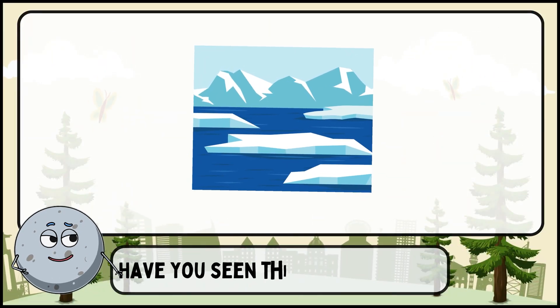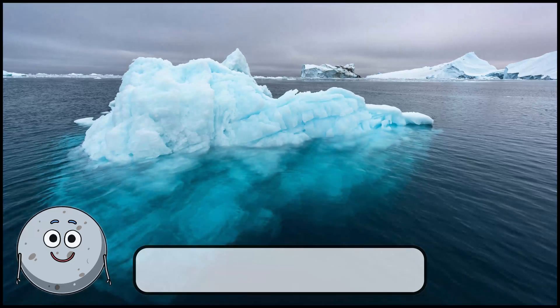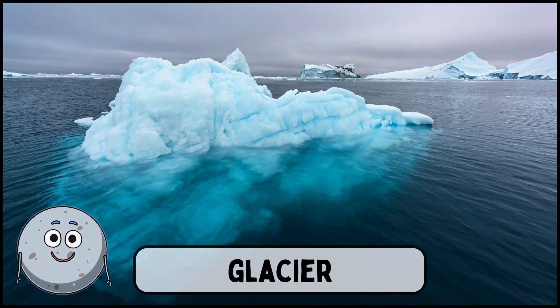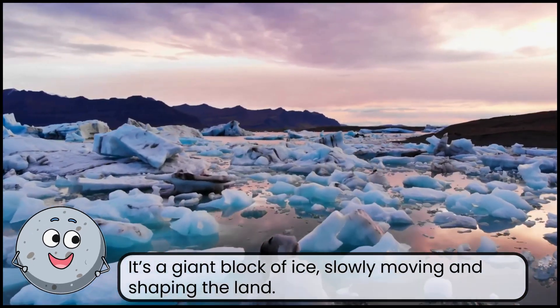Have you seen this place before? This is a glacier. It's a giant block of ice, slowly moving and shaping the land.